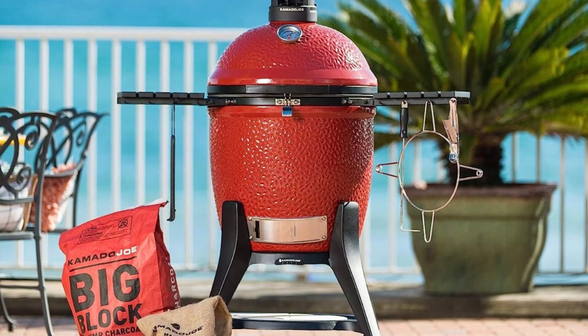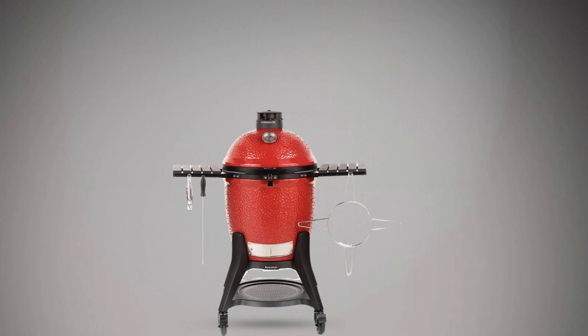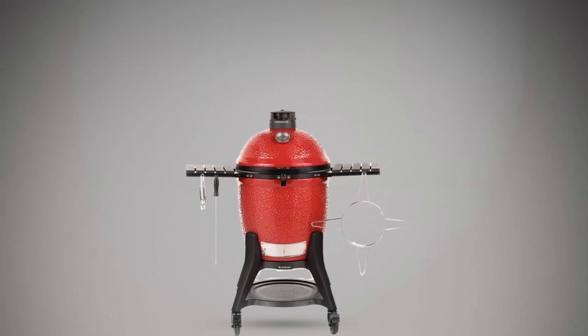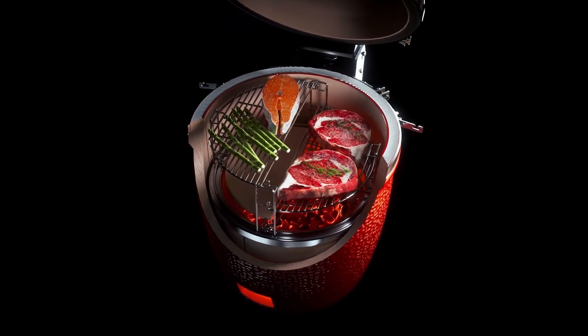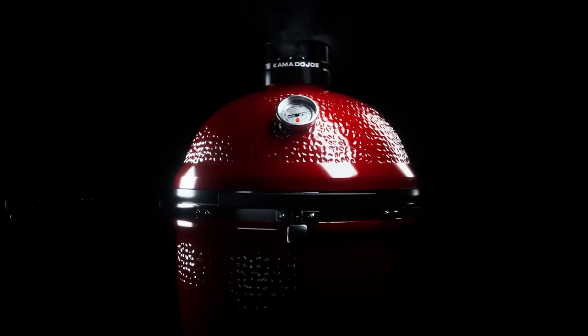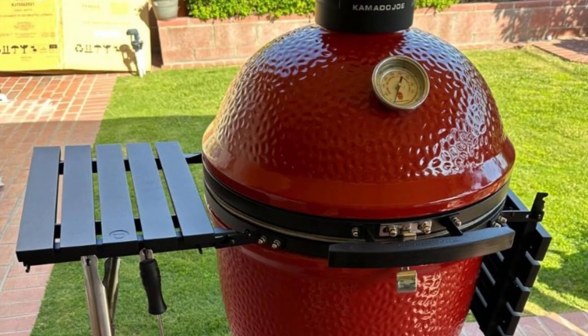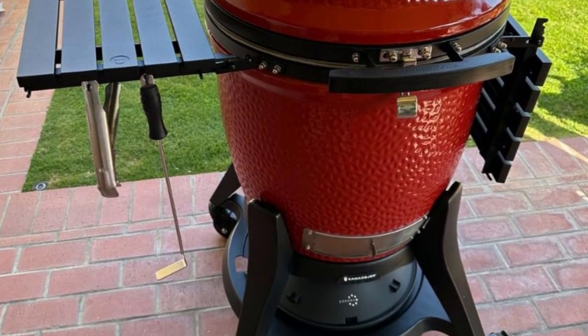The control tower top vent ensures precise airflow management during dome opening and closing. With its dual-adjustment feature and powder-coated cast aluminum construction, it maintains consistent air settings and is resistant to rain and mold. From low and slow smoking to high-temperature searing, you have complete control over your cooking experience. Completing the package is the heavy-duty galvanized steel rolling cart with locking wheels, providing stability and portability to effortlessly move and position your grill wherever you desire.